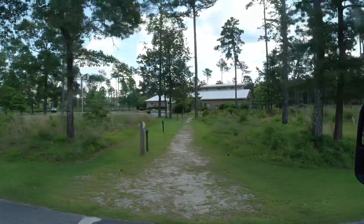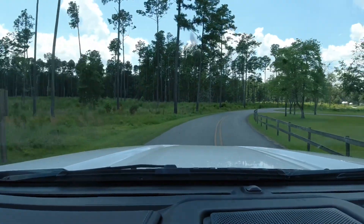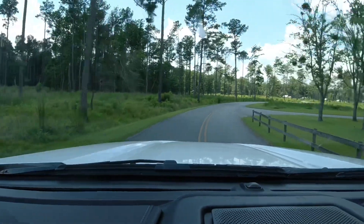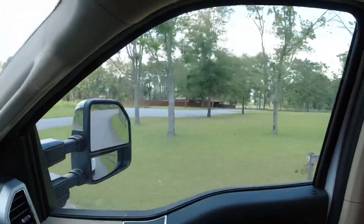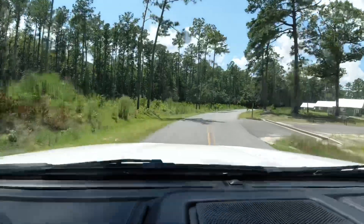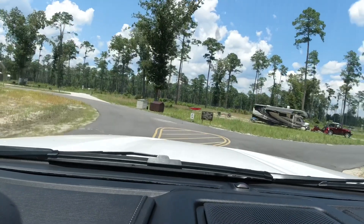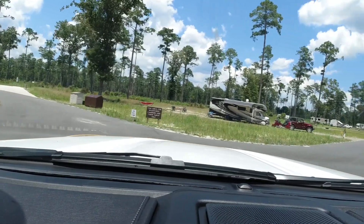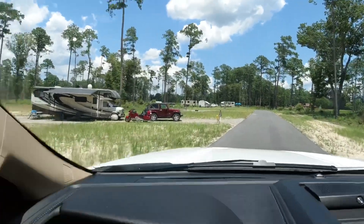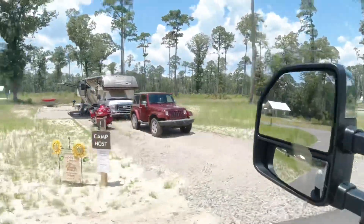There's the visitor center over there. That must be the old visitor center — it looks like it.